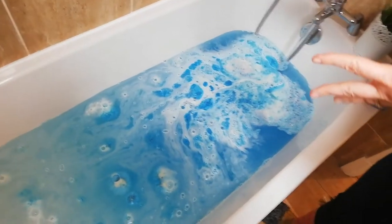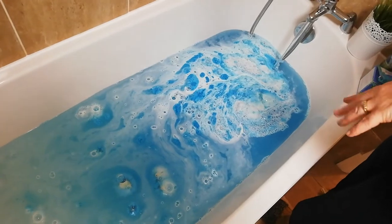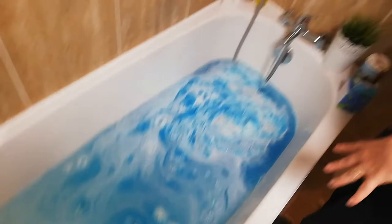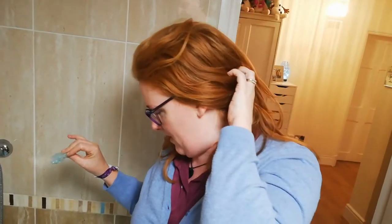Normally the bath bombs are super hard, but I was playing with it so it went soft. So I ruined the experiment. That is fab. And it won't dye your bath and it won't dye you blue, but it is very pretty and kids absolutely love them.